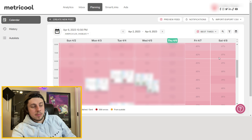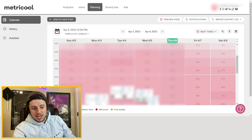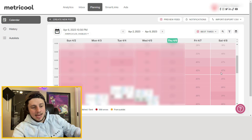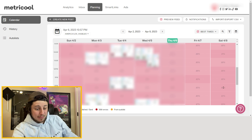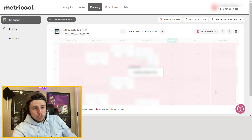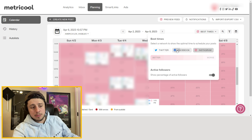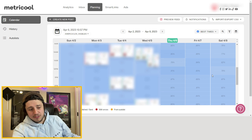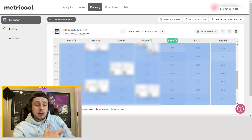One thing I really love about Metricool is it'll show your best times to post on both Instagram and Facebook. It collects data to show you the times when most of your audience is online, with actual percentages. For example, on Saturday at 7am it looks like about 87% of this business's audience is online, but scrolling down we can see 98% are online around 2pm — so you know that's the best time to post on Instagram. Facebook shows similar data, with 90% of the audience online at 2pm on a Saturday.